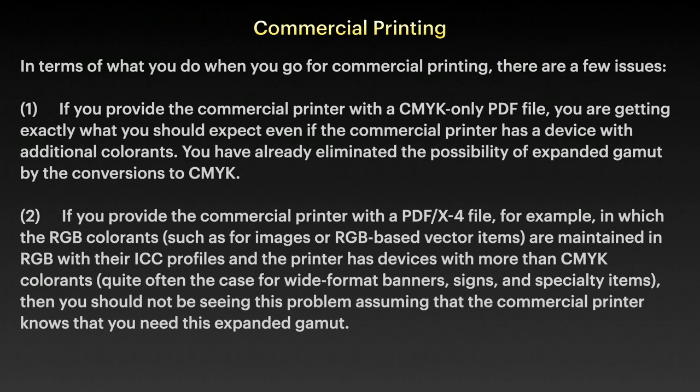Commercial printing. In terms of what you do when you go for commercial printing, there are a few issues. If you provide the commercial printer with a CMYK-only PDF file, you're getting exactly what you should expect, even if the commercial printer has a device with additional colourants. You have already eliminated the possibility of expanded gamut by the conversion to CMYK.